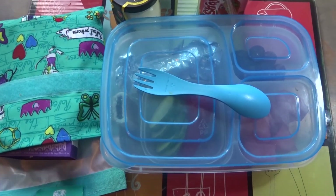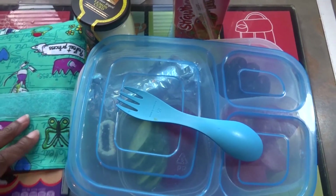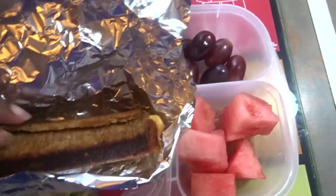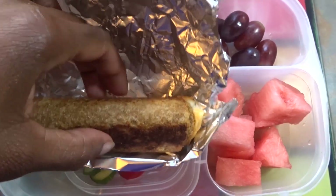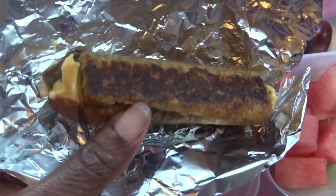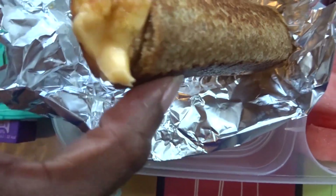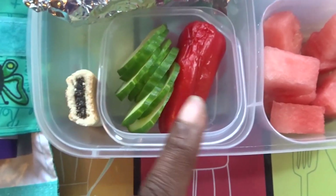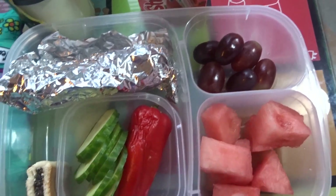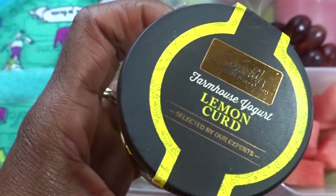Good morning guys, happy Wednesday! It's midweek and it's been so busy. Let's see what Michaela has for lunch. In her main lunchbox she has cheese grills — basically sliced bread rolled out with a cheese stick inside, then grilled. It's nice and hot; I hope it stays at least warm by lunchtime, with gooey cheese oozing out. To go with that she has a mini sweet pepper, slices of cucumber, watermelon, some grapes, and a fig roll.